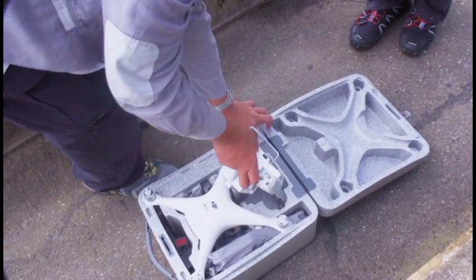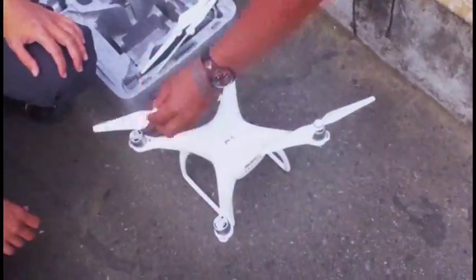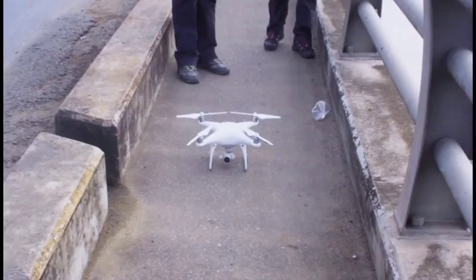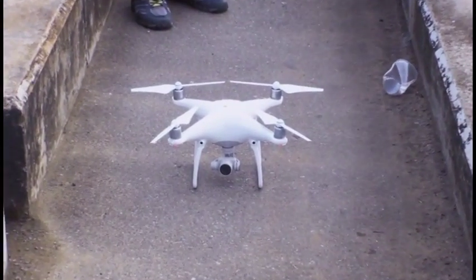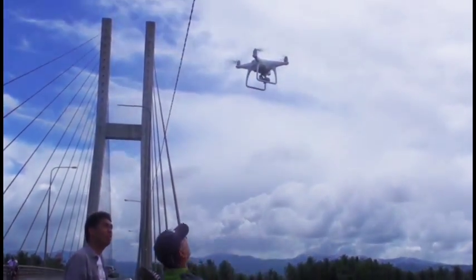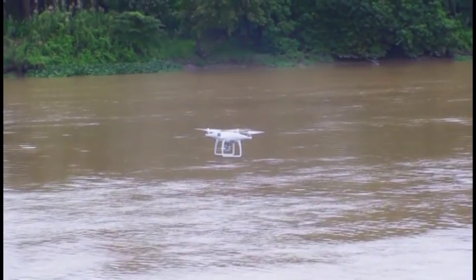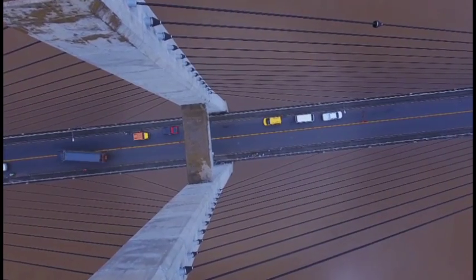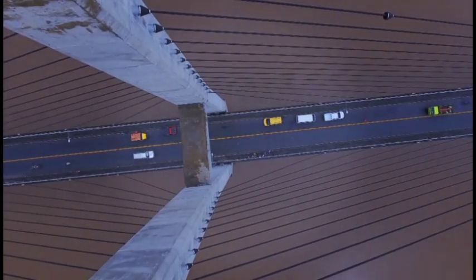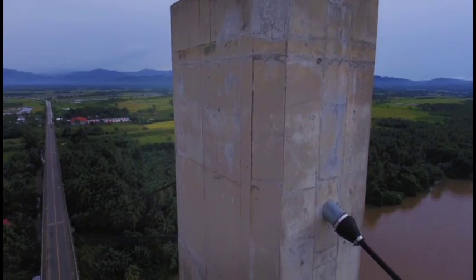I'd like to point out some advantages of using drones in bridge inspection. First, there would be no need for special bridge inspection vehicles like cranes. It reduces inspection time, provides high-resolution geotagged photos and videos, and close-up photos of damage in hard-to-access parts of the structure can be obtained.